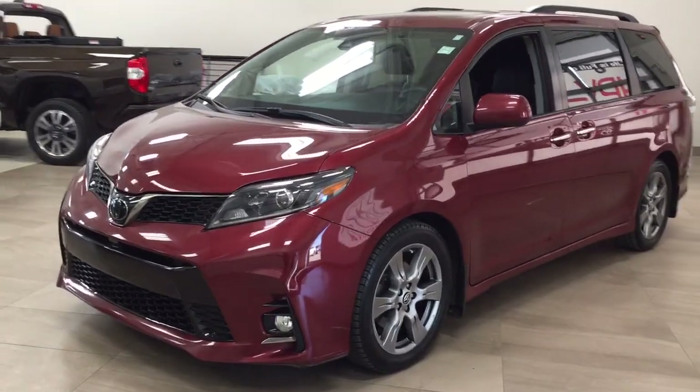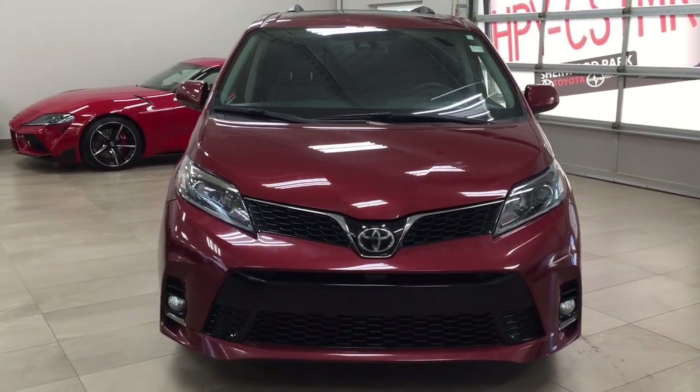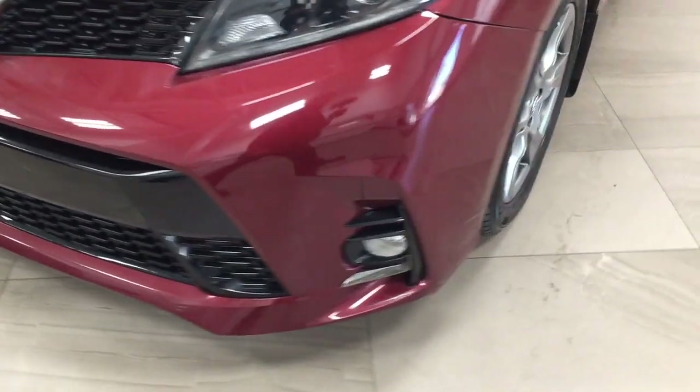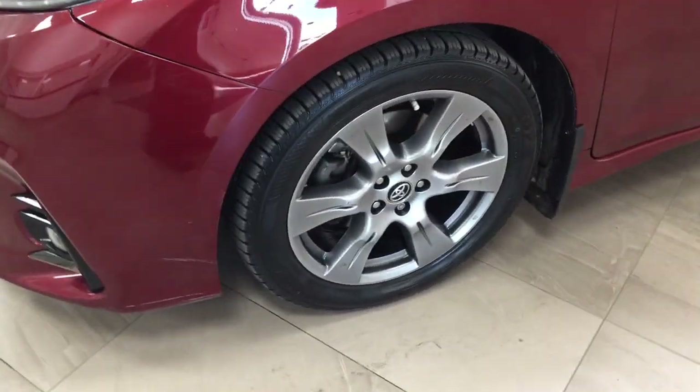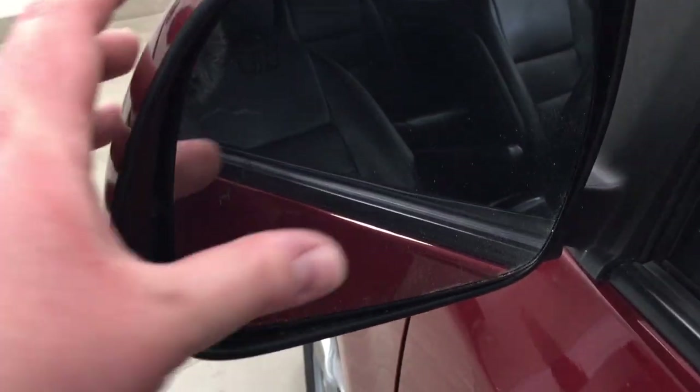A couple of the exterior features that you will see on this SC Technology are its daytime running lights. You also have your fog lamps, and then if you take a closer look just over on the side, you have your 19-inch aluminum alloy wheels. You also have your foldable mirrors, as well as your heated mirrors, and then taking a look on the inside of the mirror, you're going to see your blind spot monitoring indicator.